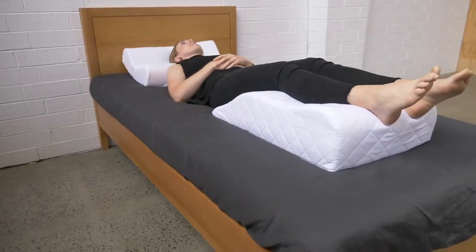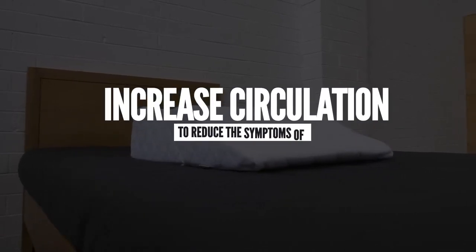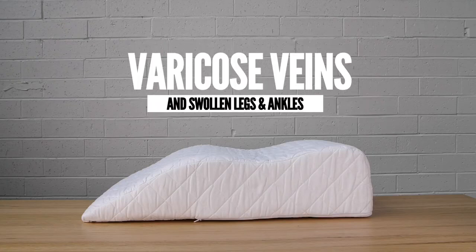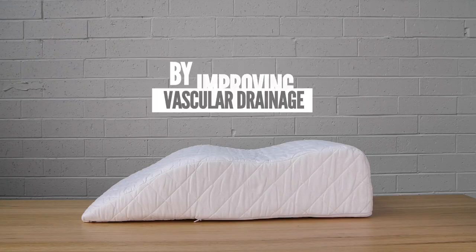Our support wedge is very beneficial for post-recovery surgery. By elevating the legs, it helps to improve circulation through the legs, reduce the symptoms of varicose veins and swollen legs and ankles by improving vascular drainage.